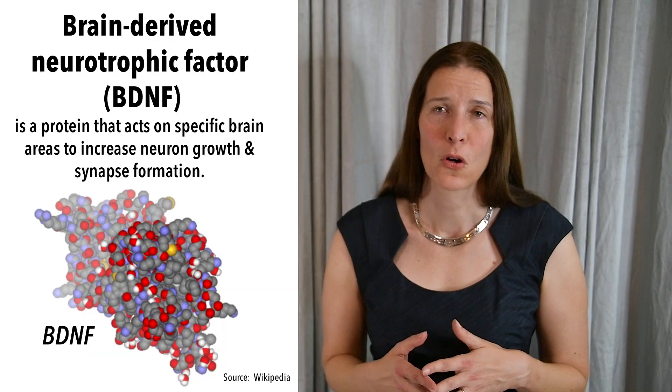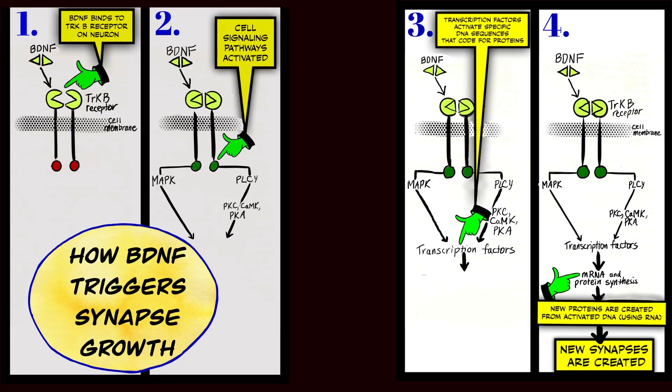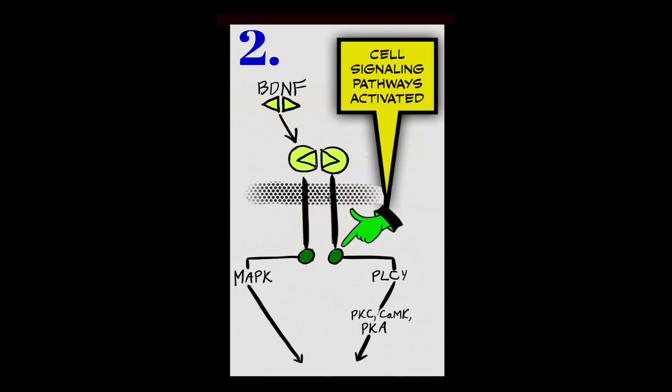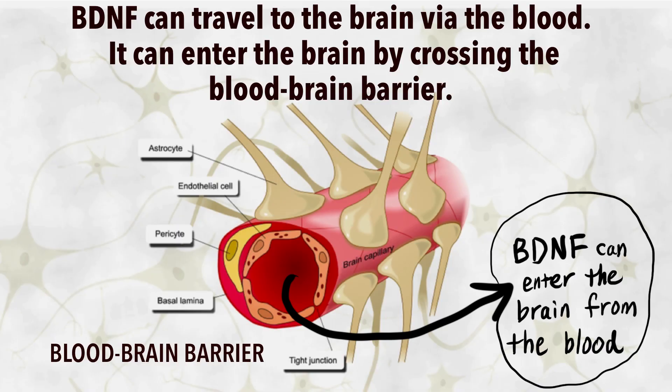Why is BDNF so important? It's a neurotrophic factor that is released in small amounts by neurons in response to exercise. BDNF can be found in the synapse, in the pre-synapse, or in the post-synapse. As a neurotrophic factor, it activates signaling pathways inside neurons that strengthen synaptic connections, stimulate the growth of neuronal fibers, and activate dendritic growth and branching. BDNF is also released into your bloodstream by contracting muscles during exercise, and as a small protein, it's able to cross the blood-brain barrier so it can travel to and from your brain.